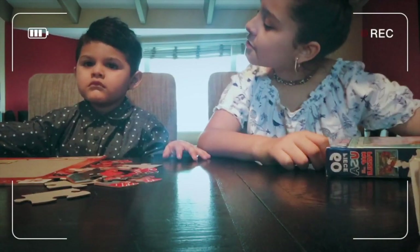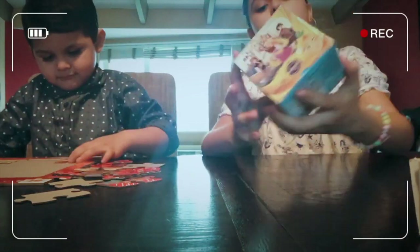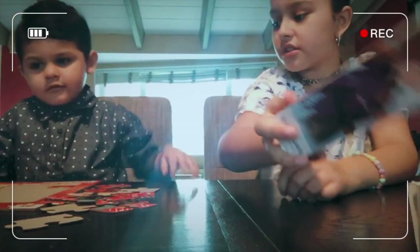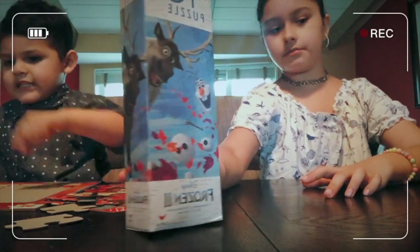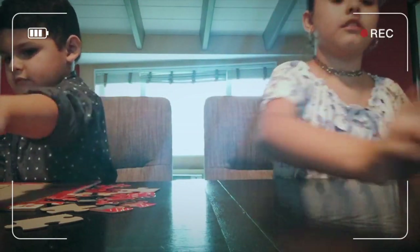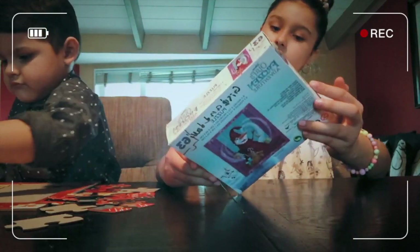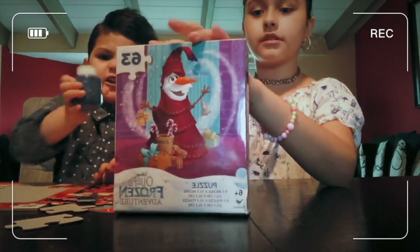We have Rapunzel — that orange one. We have a 100-piece Elsa and Anna puzzle, and another Frozen 2-piece. They're both open too. Another Frozen 2 things — two Frozen items.